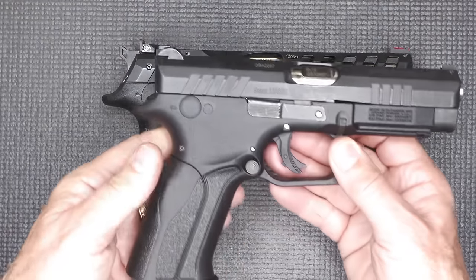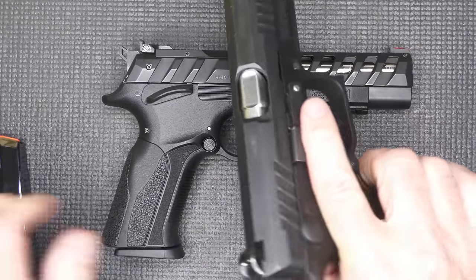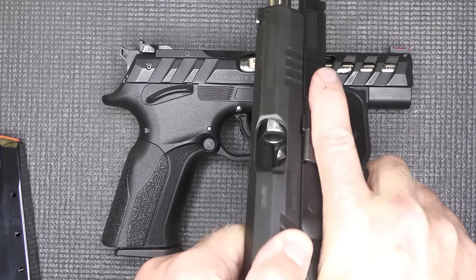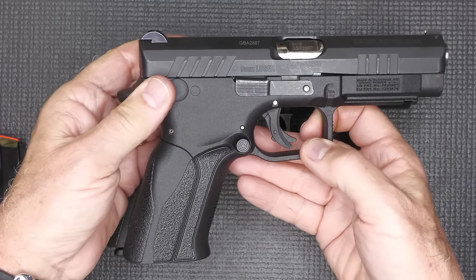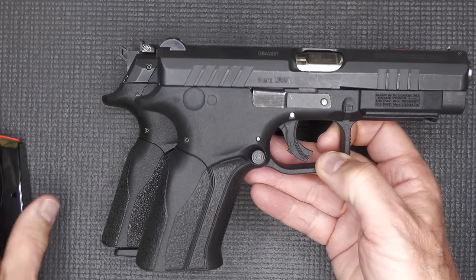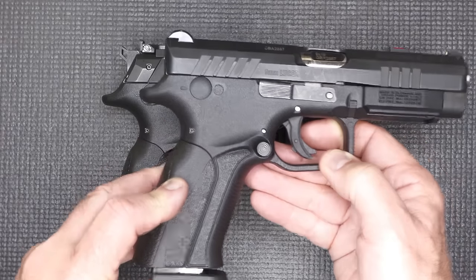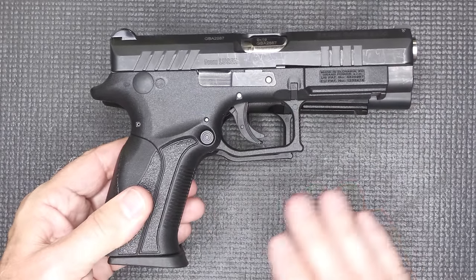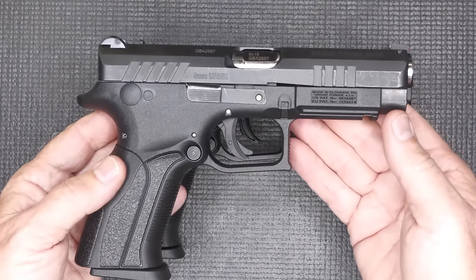There's also the Q100 — a polymer striker fire pistol that also has that rotating barrel system. This is a beautiful shooting gun. We don't have any frame safeties on it; it goes more toward the standard trigger safety. But this really compares to any of your striker fire pistols that are out there. It's just not as well known.